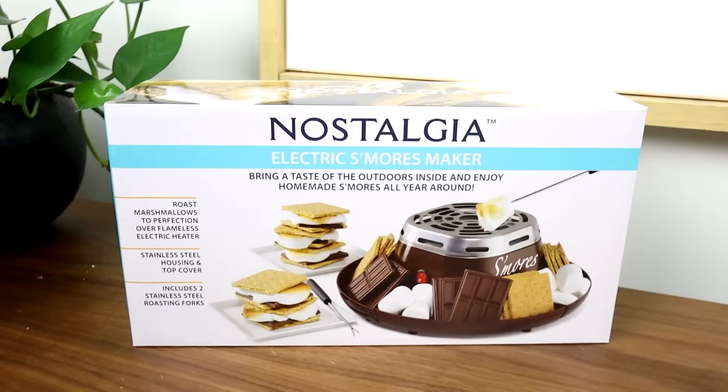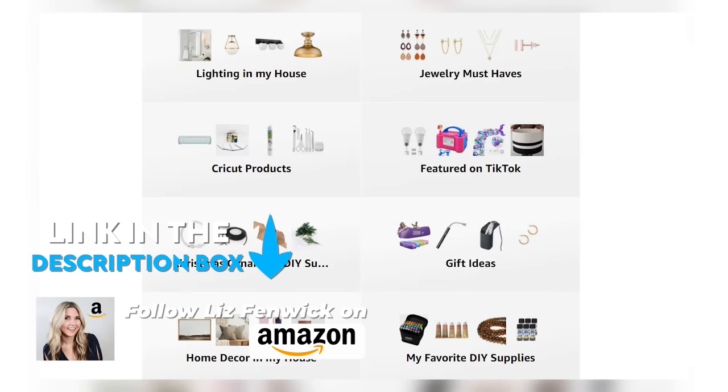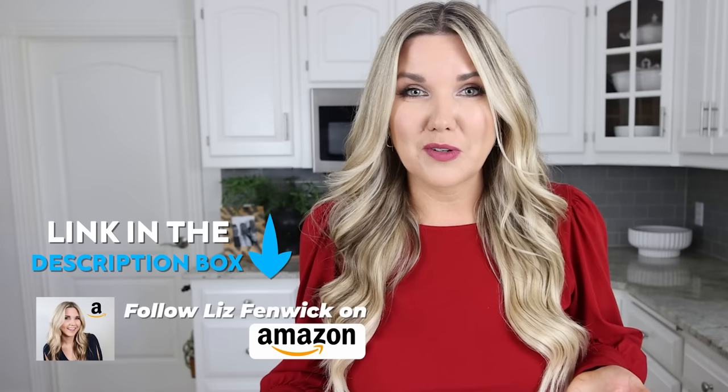I had to add the s'more maker to my gift guide list because it's so popular on my Amazon live streams. If you don't watch my live streams, I go live at least once a week sharing my top Amazon products — I'll put a link so you can follow me and get notified anytime I'm live.